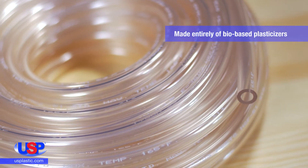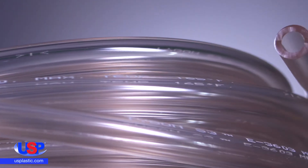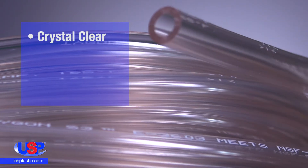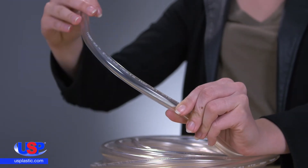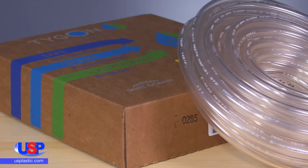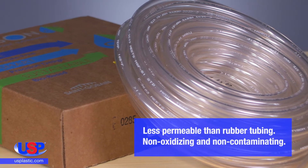This unique laboratory tubing is made entirely of bio-based plasticizers. Constructed with a non-DEHP plasticizer, this tubing is crystal clear, flexible, long-lasting, and crack-resistant. In fact, the tubing is specially formulated to resist flex fatigue and abrasion. It is less permeable than rubber tubing, and it is non-oxidizing and non-contaminating.